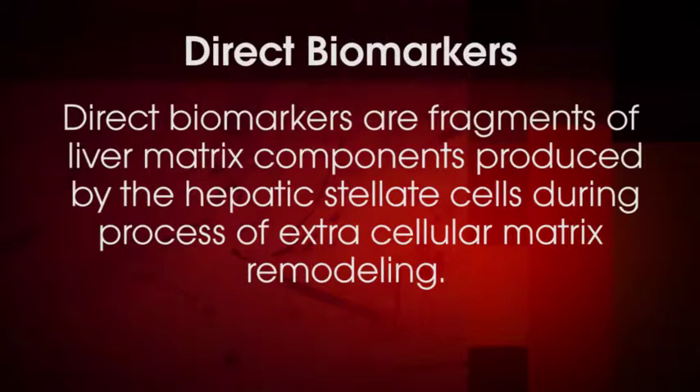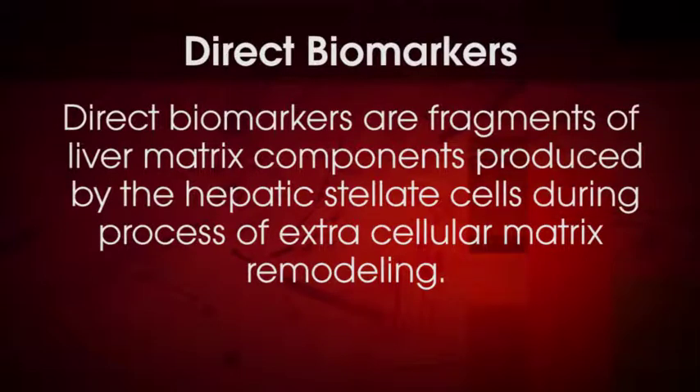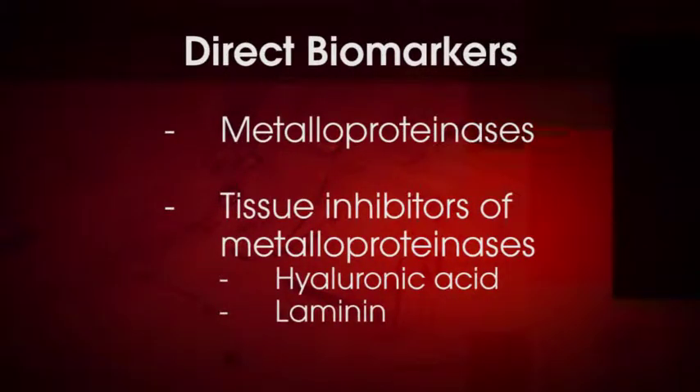Direct biomarkers are fragments of liver matrix components produced by the hepatic stellate cells during the process of extracellular matrix remodeling. These can include metalloproteinases and tissue inhibitors of metalloproteinases. Analytes often measured include hyaluronic acid and laminin, among others. Direct markers are not liver specific, and serum concentrations are affected by clearance.